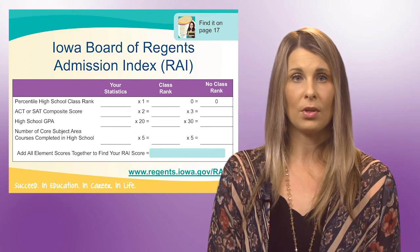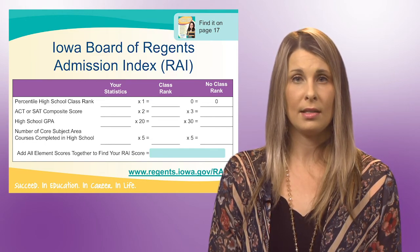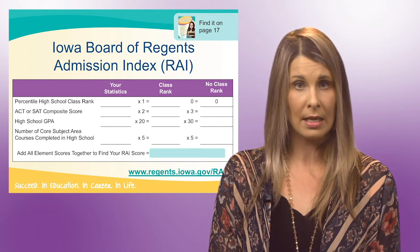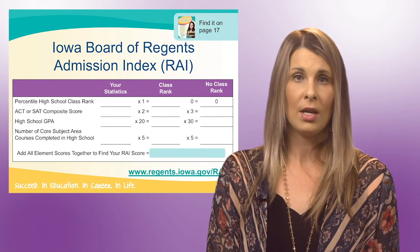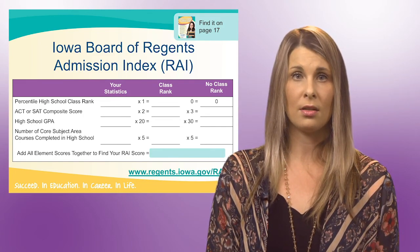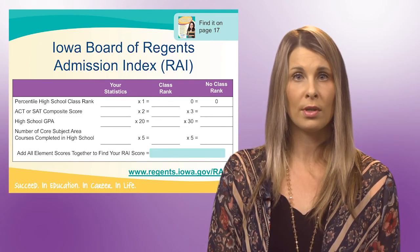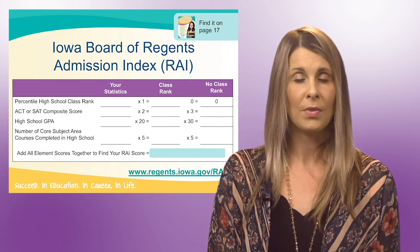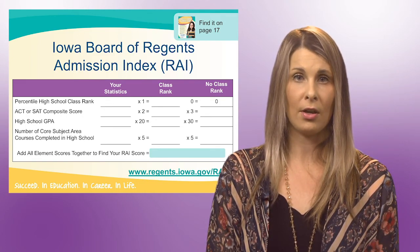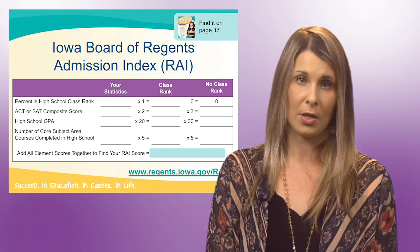This is the formula that the three state schools in Iowa use. As you can see, they are looking at GPA, ACT or SAT score, and the number of core subject area courses completed. The magic number here is 245. If you have a 245 or higher, you are automatically admitted to the three state schools in Iowa. If you have a 245 or less, you are under individual review by that school for admission. Keep in mind that private institutions have their own criteria and formula, but the RAI formula is a good starting point for admission eligibility.